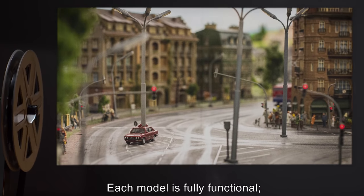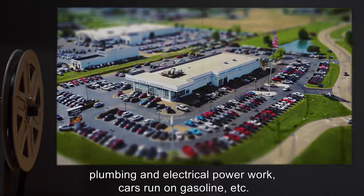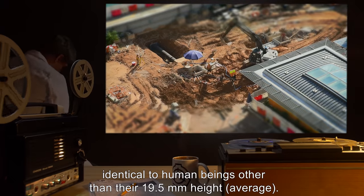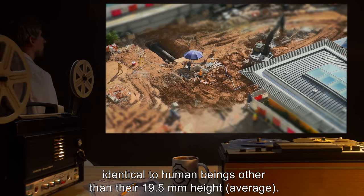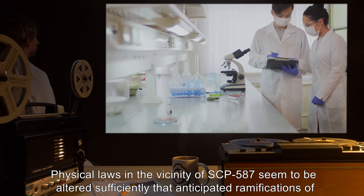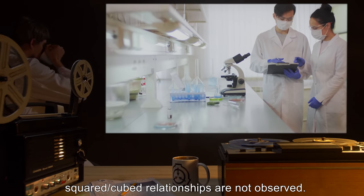Each model is fully functional. Plumbing and electrical power work. Cars run on gasoline, etc. The town is populated by 1,270 living individuals, identical to human beings other than their 19.5 millimeter height on average. Physical laws in the vicinity of SCP-587 seem to be altered sufficiently that anticipated ramifications of squared and cubed relationships are not observed.